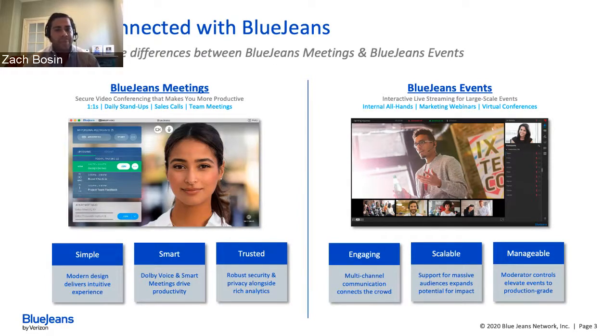For Meetings, we think about three core buckets: simple, smart, and trusted. Customers love how modern and intuitive the design is — a small number of buttons that appear and disappear, so the first time you join you know what to do. We have intelligent features like our Dolby Voice integration with advanced noise suppression, and our smart meeting feature set enhancing productivity. Security and privacy have been core to BlueJeans since launch — our standards-based approach has kept customers secure for 10 years, enhanced with rich analytics, Command Center, and our management console.